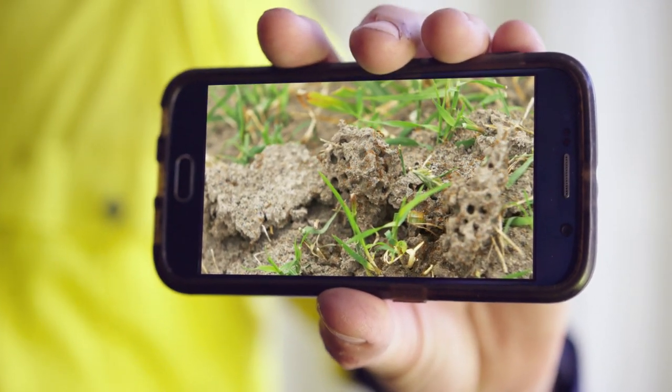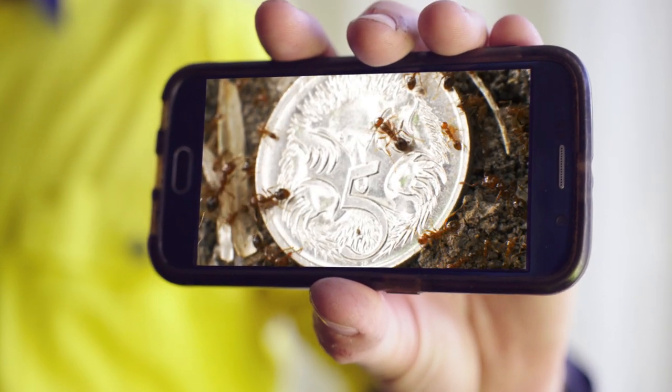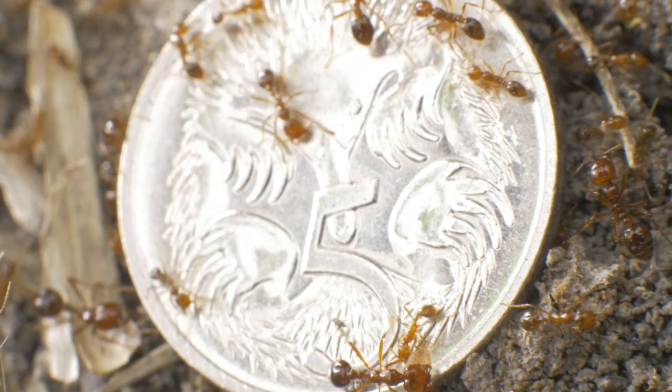Another is the red imported fire ant. These buggers have been found in Queensland, but haven't spread too far. And as their name suggests, a bite from one of these guys will leave your skin feeling like it's on fire — which means no backyard barbies for you and the kids, and the pets will have to stay inside.